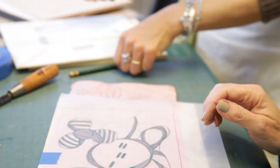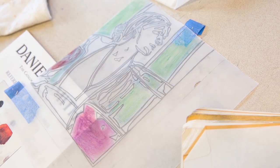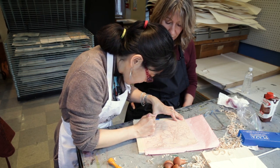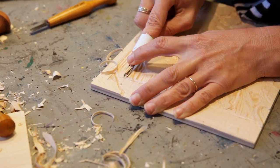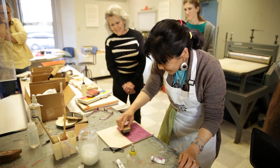The woodblock printing process is process-oriented. First, you sketch and transfer the sketch over the transfer sheets and put it on the surface of the block, then transfer that, and then you cut. Cutting takes the most time. Then you print.